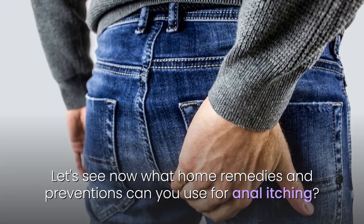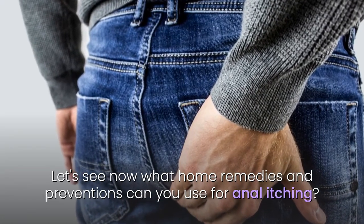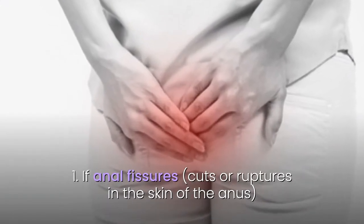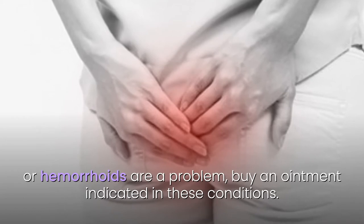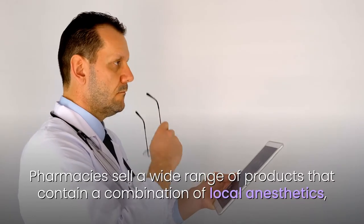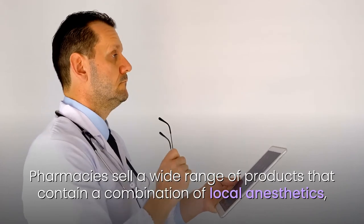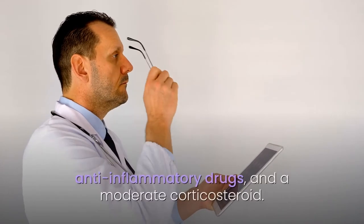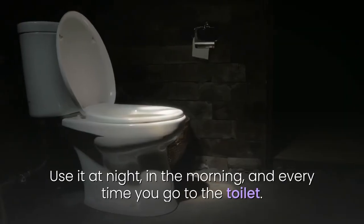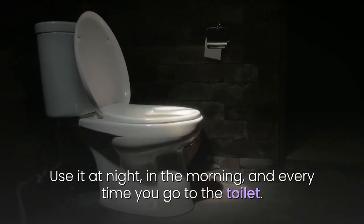Now let's see what home remedies and preventions you can use for anal itching. 14. If anal fissures, cuts or ruptures in the skin of the anus, or hemorrhoids are a problem, buy an ointment indicated for these conditions. Pharmacies sell a wide range of products containing a combination of local anesthetics, anti-inflammatory drugs, and a moderate corticosteroid. Use it at night, in the morning, and every time you go to the toilet.